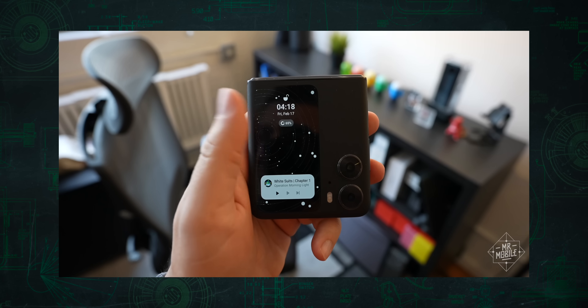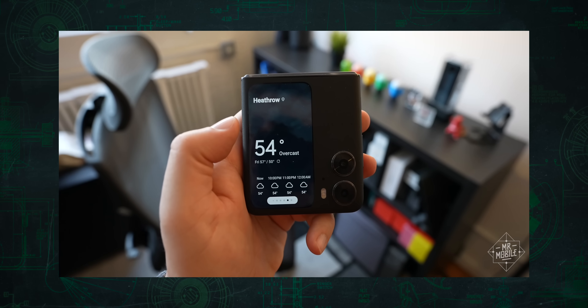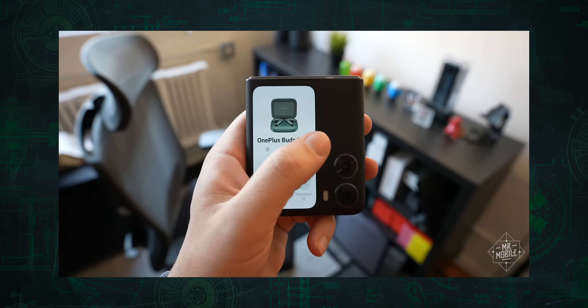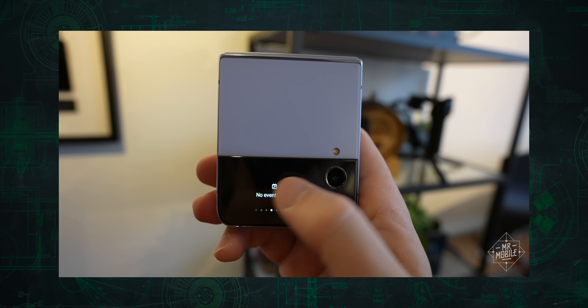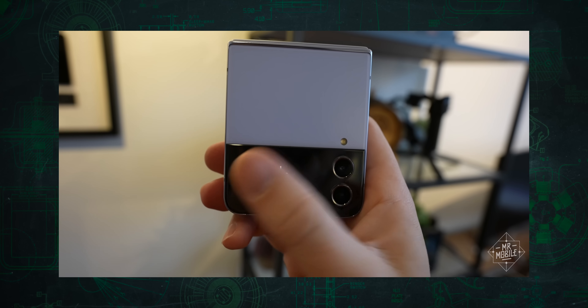Instead, what it does is give you six widgets for your camera, calendar, timers, voice memo, the forecast, and earbud management. And if that sounds familiar — yep, you get almost exactly the same thing on the much smaller cover screen of the Galaxy Flip.